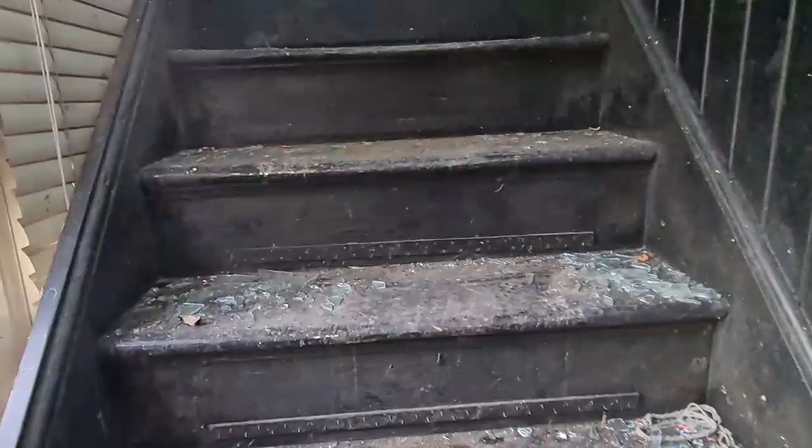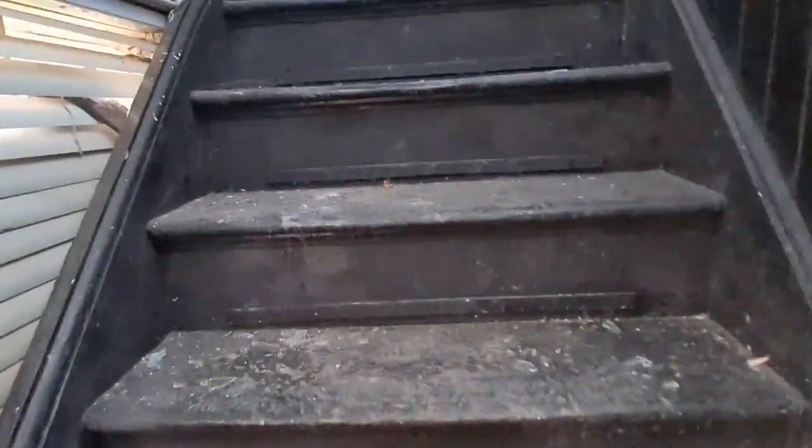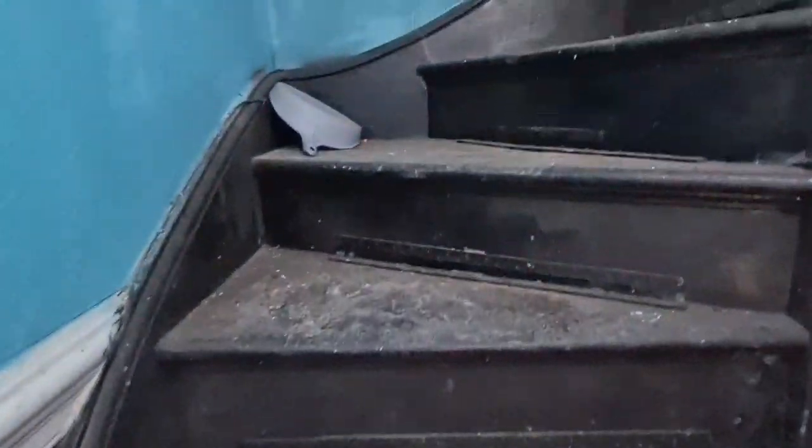Let's have a quick look upstairs. Even the stairs are leaning. Sad times really.